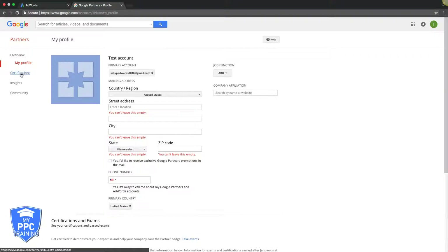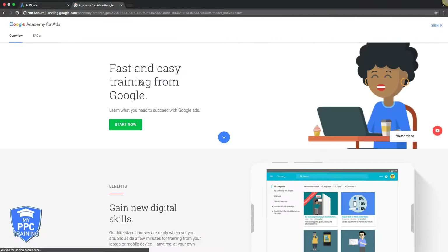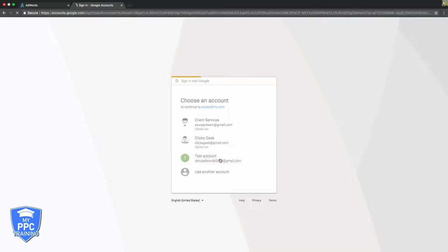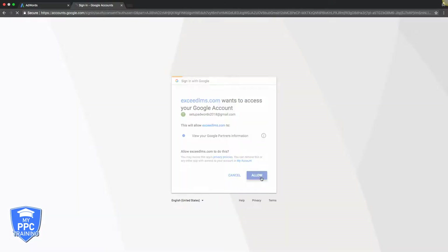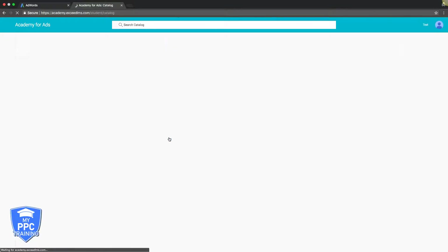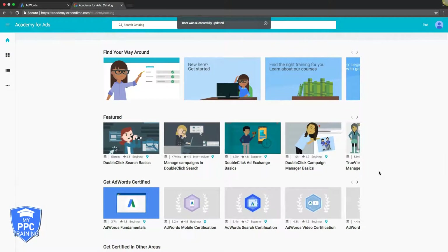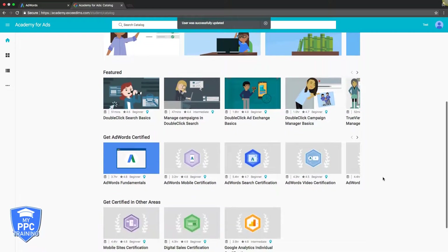The next thing — how we actually get Google certified and become a partner — go to certifications, and we're going to go to Academy for Ads. This is a whole new thing they just rolled out. Go to your test account, tell them it's okay to link up, share your Academy Ads account information with your company, save. It's pretty new — they just rolled this out a couple months ago.